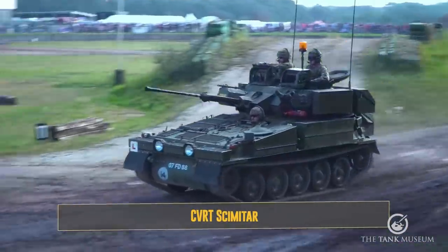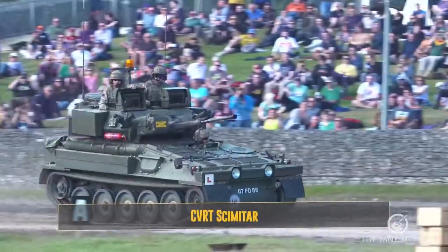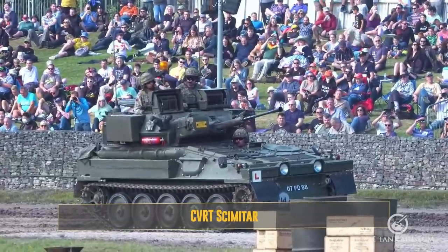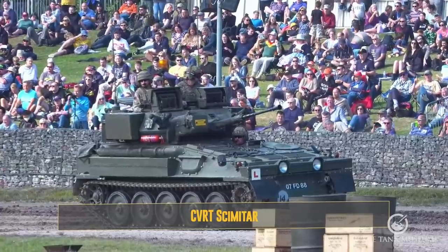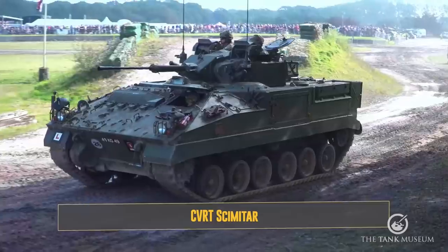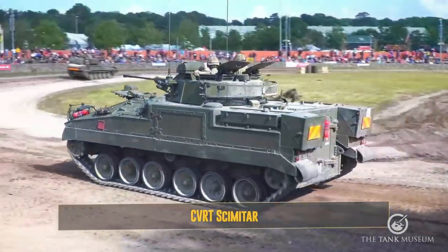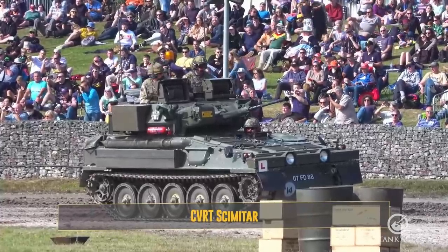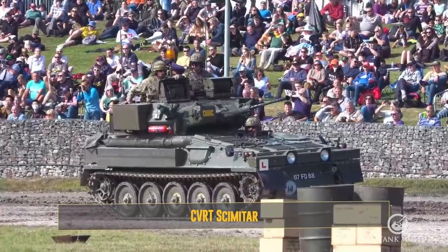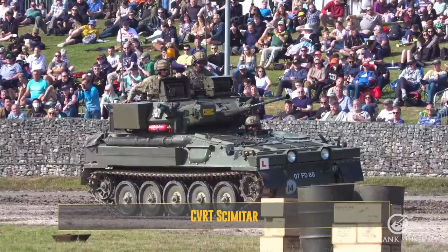Now going back in time to a vehicle still in service with the British Army — the Scimitar. It's part of the CVRT family designed for British forces in the 1960s; some may remember the Scorpion Action Man tank from that family. Instead of a 76mm gun, the Scimitar has the Rarden 30mm cannon. It has aluminium armour and is fast and mobile. In the 30mm cannon world, the Rarden is probably one of the most accurate, easily capable of dealing with threats like BMP-2s and BRDMs. The HE round is very effective — we teach that it's like throwing a hand grenade five kilometres.